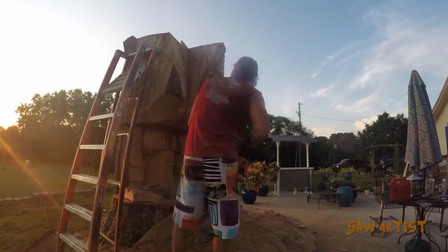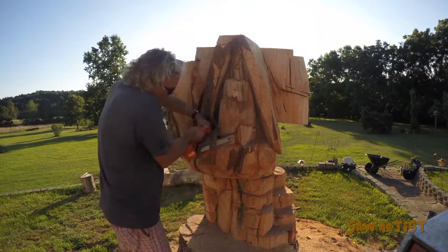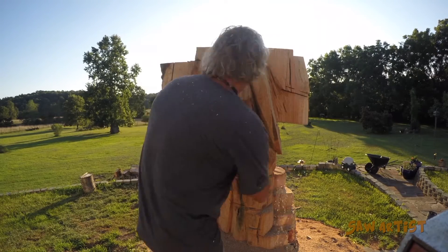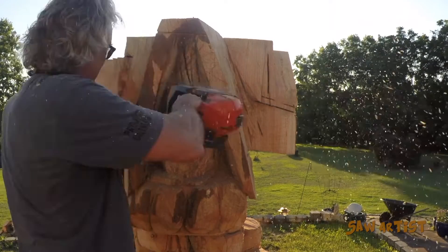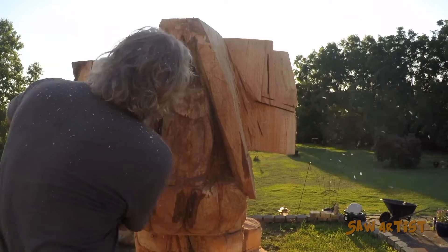I'm cutting my roof line in here, getting ready to carve an owl under this eave. I've got to be real careful. This is where it can be dangerous — sticking the saw back in this crevice, it could bounce around and hit me in the face.